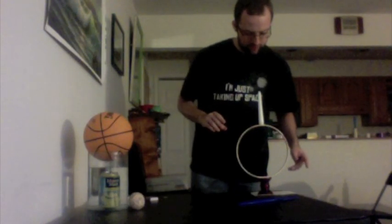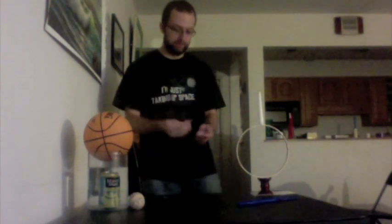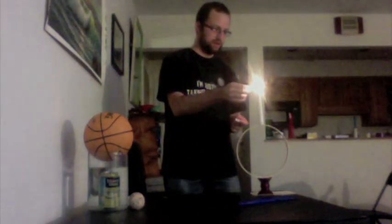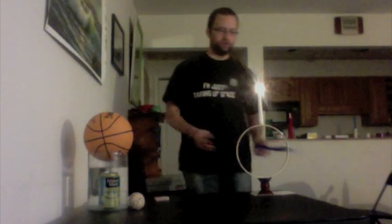Check and see if everything looks lined up. Light our candle. Here we have Newton's first law — the candle is at rest, and it wants to remain at rest.